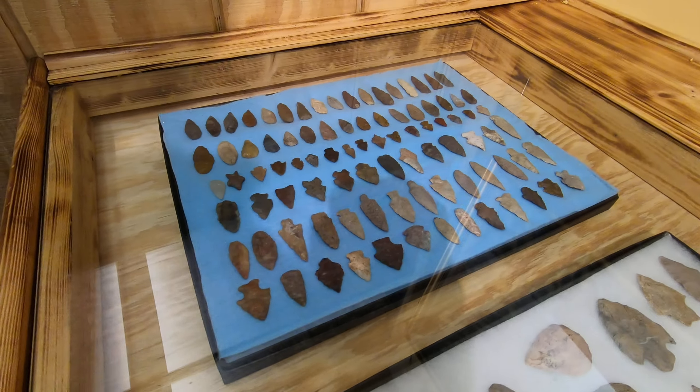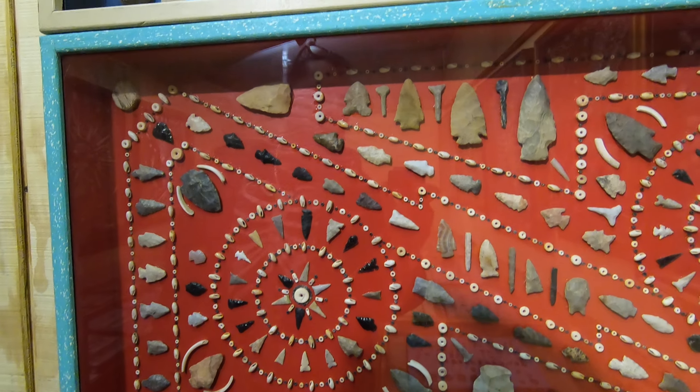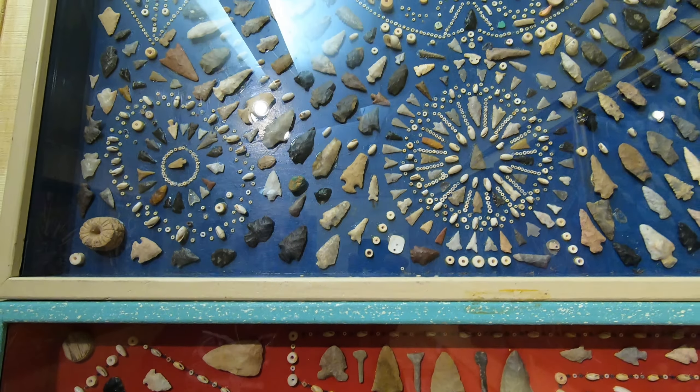That is nuts, there's so many. All sizes. Yeah, that's cool.